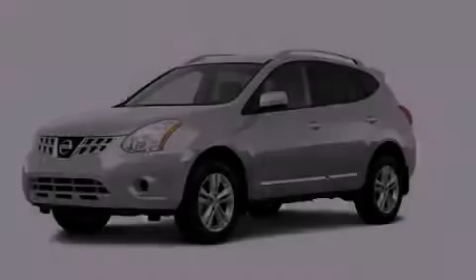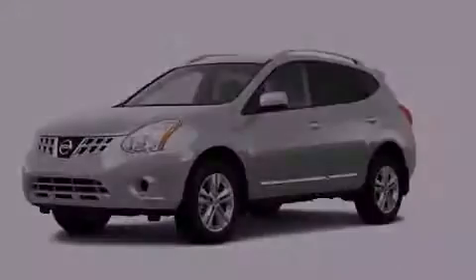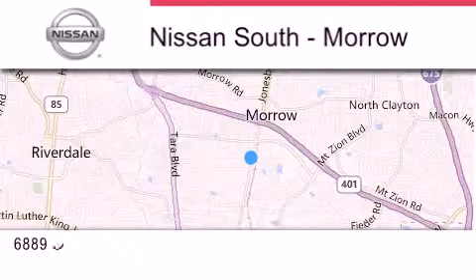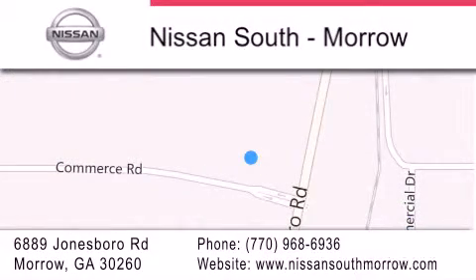Call now to find out how you can own this breathtaking vehicle. Nissan South is located at 6889 Jonesboro Road in Morro. Our goal is to exceed all of your expectations to ensure that you'll return for future visits.